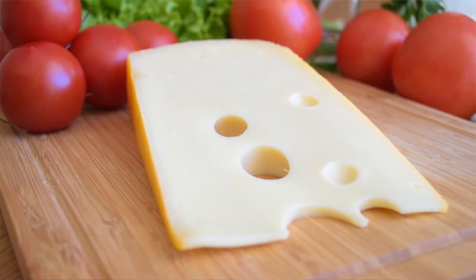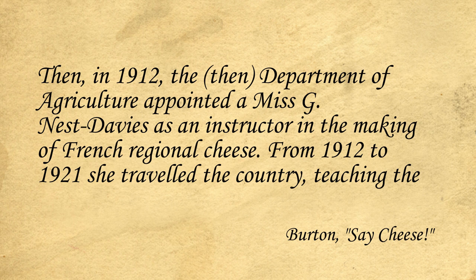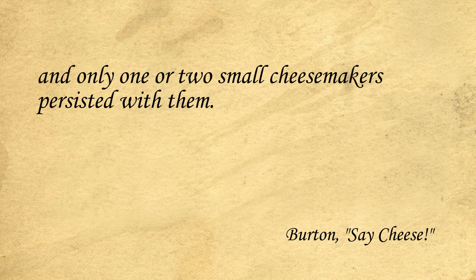There are records of attempts to introduce other styles of cheese, such as the Swiss cheeses Gruyere and Emmental in 1885 at a factory in Pukerimu near Cambridge — this attempt failed after a year. The Edendale factory made Stilton in the early 1910s, but it didn't sell well. Then in 1912, the then Department of Agriculture appointed a Miss G. Ness Davies as an instructor in the making of French regional cheese. From 1912 to 1921, she travelled the country teaching the art of making small fresh cheeses, not only to factory cheesemakers but also to a number of small-scale farmhouse makers, many of them women. It was Davies who made New Zealand's first Camembert, Coulommiers, Gervais and Pont-l'Évêque. Despite an optimistic outlook at the time, an innate conservatism in the consumer meant that the market for these soft and fancy cheeses proved to be limited, and only one or two small cheesemakers persisted with them.